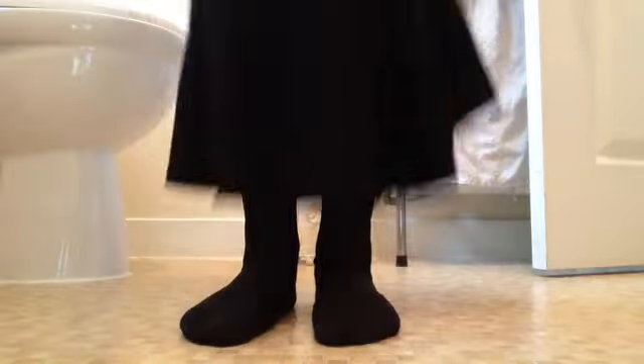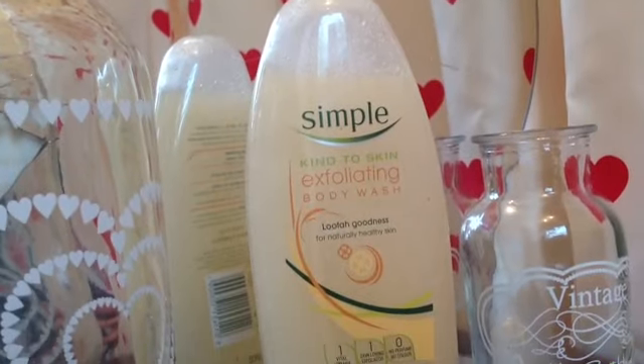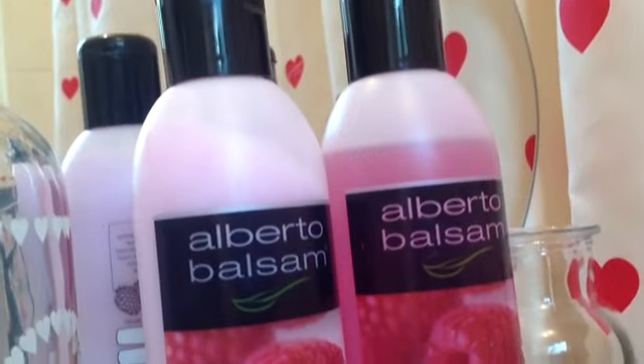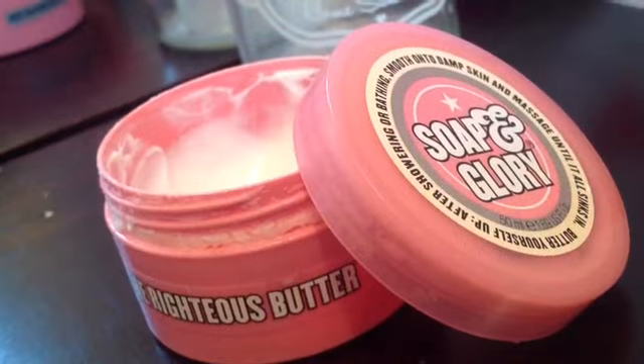Then I will work my way back up the stairs and get undressed for a shower. While I'm in the shower I will use the Simple Kind to Skin Exfoliating Body Wash and the Alberto Balsam Shampoo and Conditioner in Raspberry. And once I get out, I will use the Soap and Glory Righteous Butter.